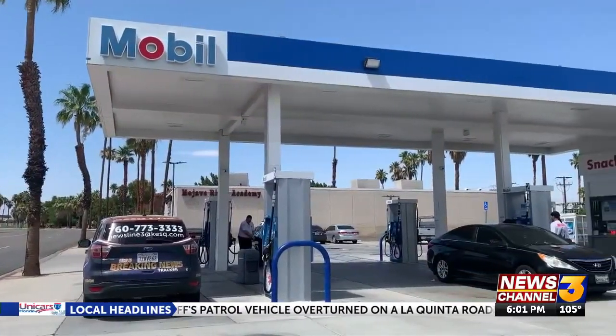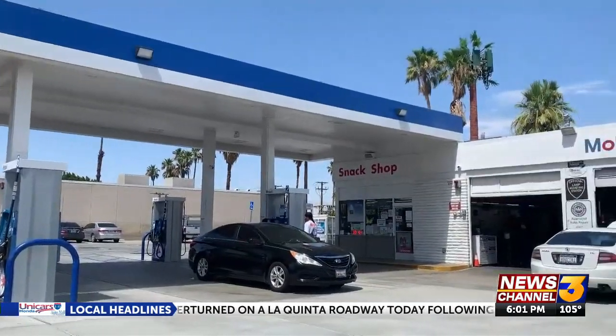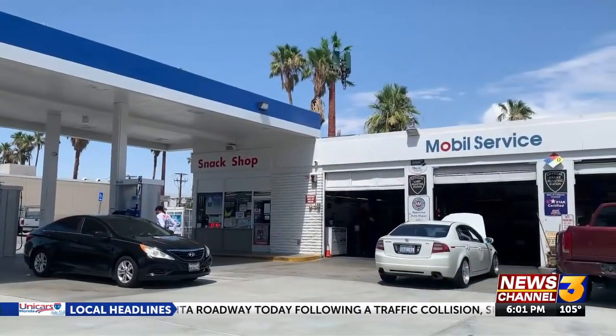This mobile station on Palm Canyon says they're on high alert and often check their pumps internally for anything suspicious. We have a company come out every couple of weeks just to make sure that nothing like that's happening. We want our customers to keep coming back and feel safe here.